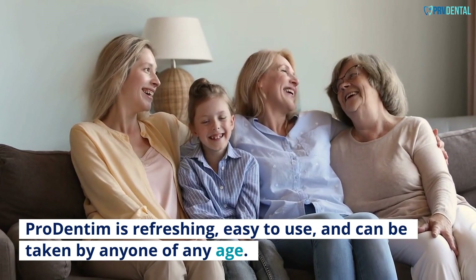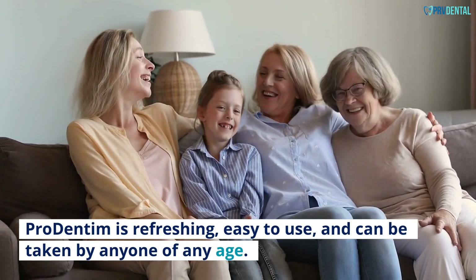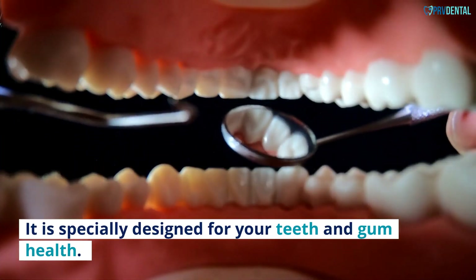Pro Dentum is refreshing, easy to use, and can be taken by anyone of any age. It is specially designed for your teeth and gum health.